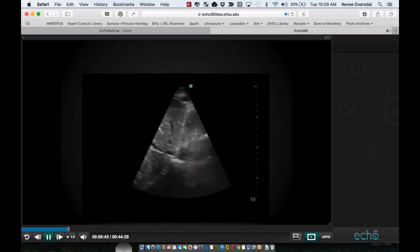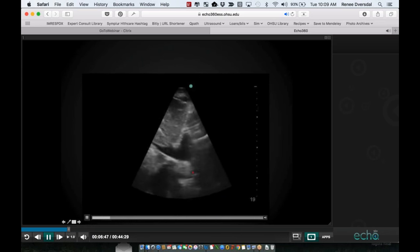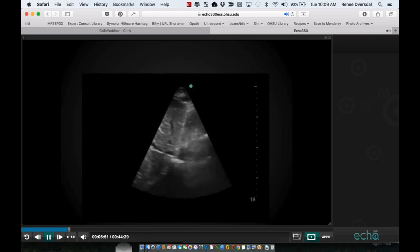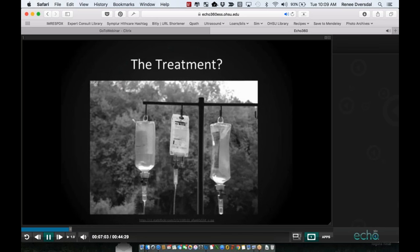Our patient had a very thin and completely collapsing inferior vena cava, suggesting that while he might not be volume responsive, he would likely be volume tolerant. So we went ahead and gave him a couple of additional 500 cc boluses over the day. He had hemodynamic improvement, and his mentation slowly improved as we treated his urinary sepsis.